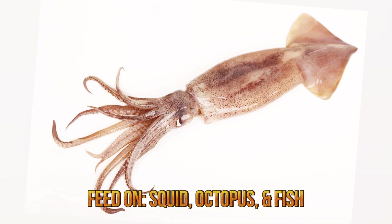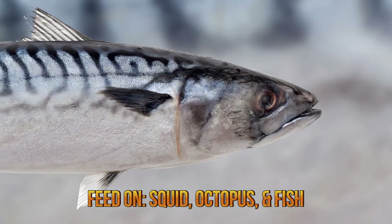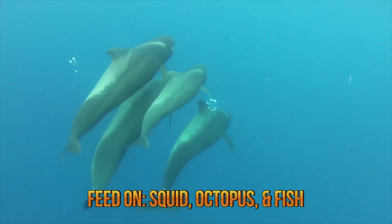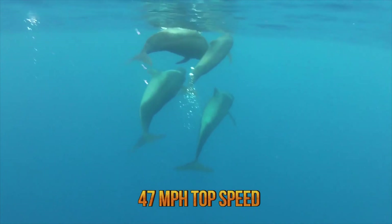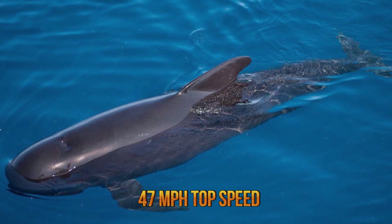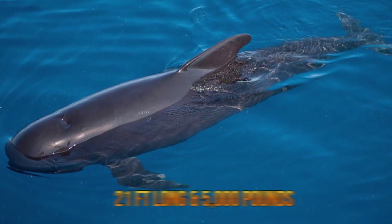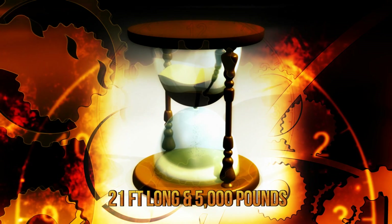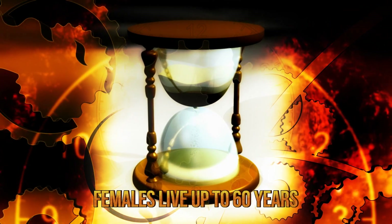Both feed primarily on squid, octopus, cuttlefish, and other fish like the Atlantic cod, Atlantic herring, and Atlantic mackerel. When they close in on prey at great depths, pilot whales burst with speed, reaching 47 miles per hour. Long-finned pilot whales are larger than their short-finned relatives, reaching a body length of 21 feet and a body mass of over 5,000 pounds. They both have a lifespan of 45 years for males and 60 years for females.